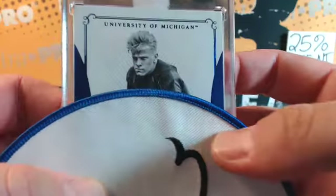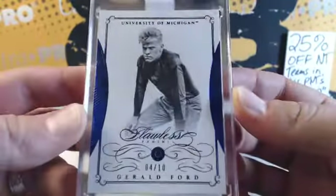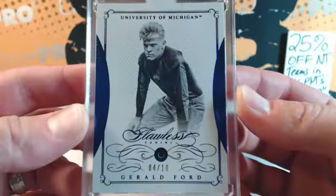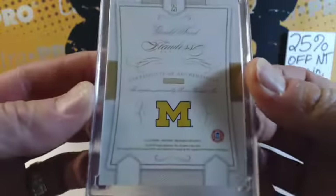University of Michigan — wow. It's the president — former president Gerald Ford. Serial number four, going to Jeff G. Congrats, man — that's awesome. Sapphire. Michigan, Michigan.